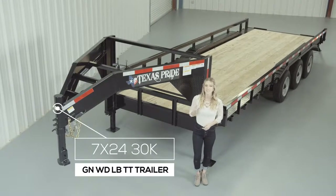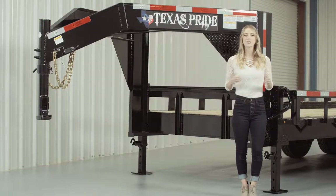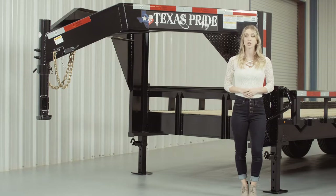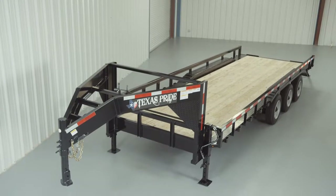Today we're going to do a walk around of our Texas Pride Gooseneck 30,000 lb Lowboy Equipment Trailer with Tube Top Railing. A Lowboy style trailer simply means that the deck is down in between the wheels for a lower ride height. Our Lowboy Equipment Trailers are available in lengths from 16 feet all the way up to 40 feet. This particular model features a wide deck with drive over fenders for loading larger equipment.